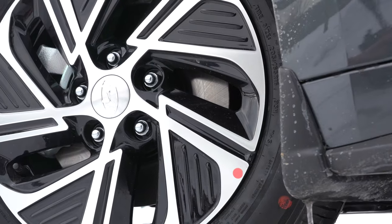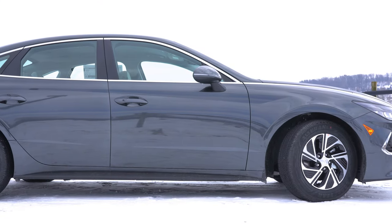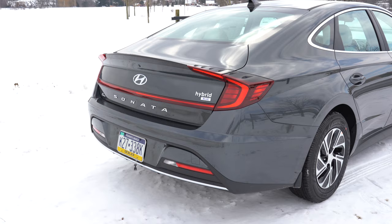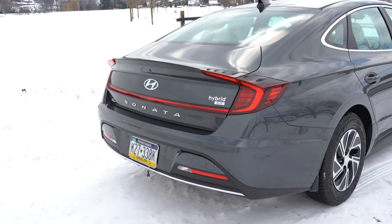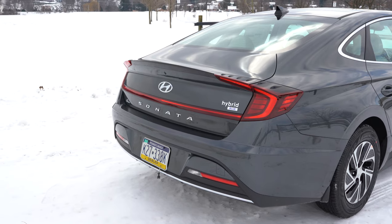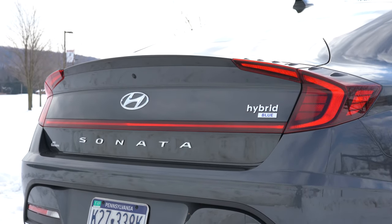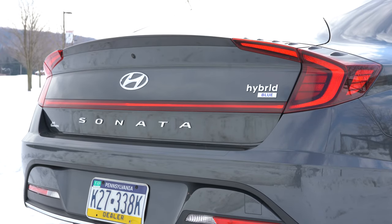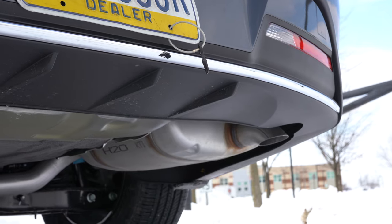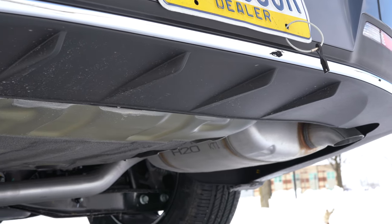Looking at the wheels: 16-inch alloys come with the Blue trim; SEL and Limited get 17-inch multi-spoke alloy wheels — a pretty cool design. Around back: LED tail lights come standard for all trim levels. You'll find the Sonata lettering spelled out horizontally on the rear trunk, along with LED license plate lighting. There's hybrid blue badging in the back for this trim level, and a unique rear bumper for the hybrid only with a single exhaust outlet tucked away. We'll give the exhaust a listen as always.